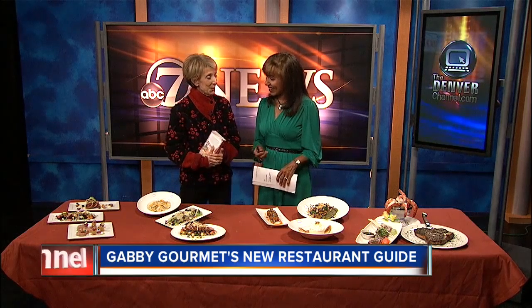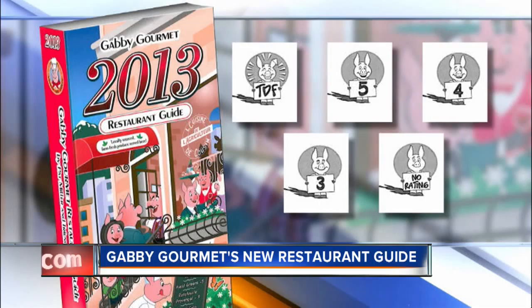Conveniently shaped to slip into a stocking at the holiday time. You can keep it in your car, in your vest, wherever you go. And you've been doing it — this is the 27th edition.